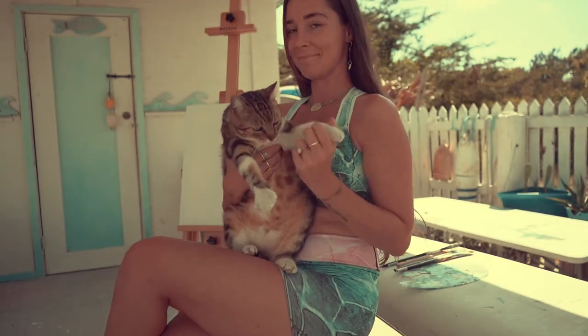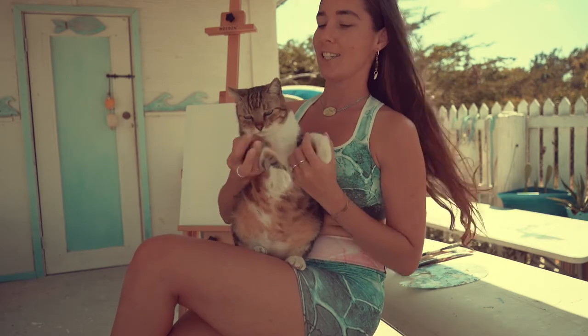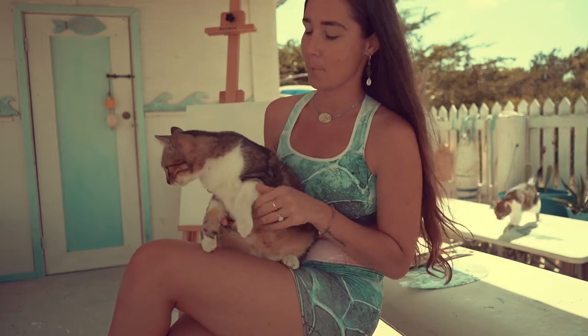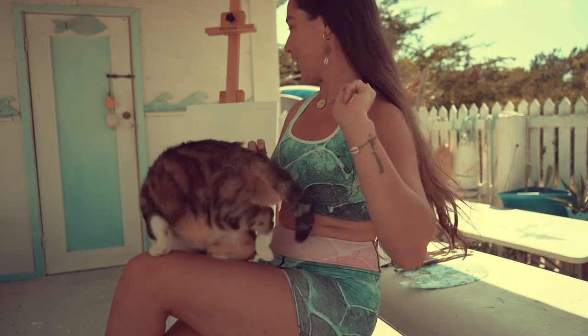Hey guys, welcome back to my channel! This is my little cat Luli — she's gonna be my assistant today. She doesn't know it yet and has no idea what I'm saying. And that was Nalu if you guys saw it — that's her little son.